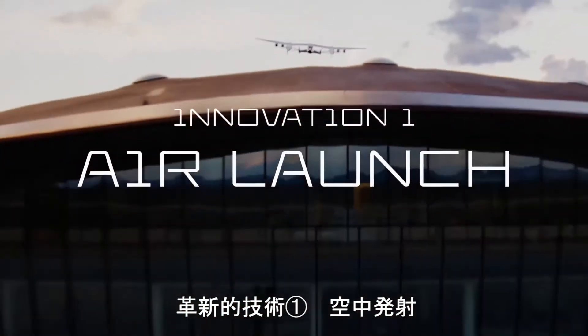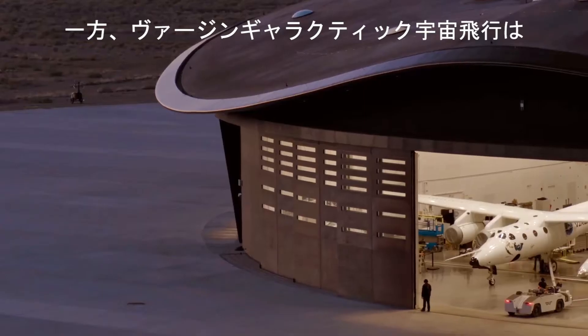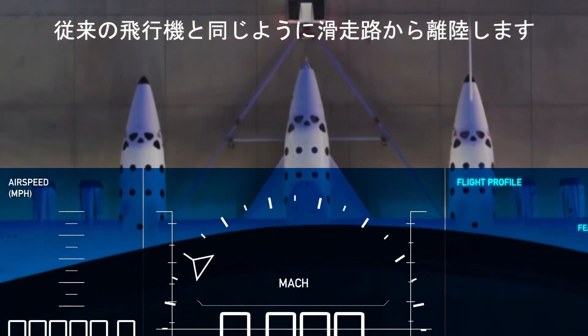Firstly, air launch. Most rockets you see make a loud and bumpy vertical launch from the ground. To launch from the ground requires huge amounts of energy to lift the vehicle from a static start and to propel it through the thickest parts of the Earth's atmosphere. Instead, Virgin Galactic spaceflight starts with a smooth runway takeoff, not dissimilar to a conventional commercial airliner.